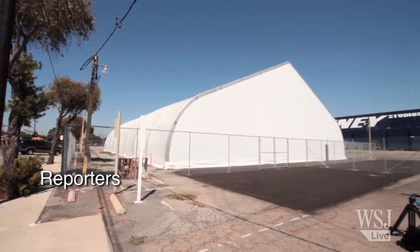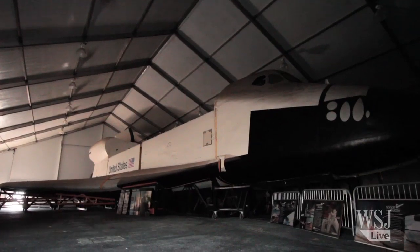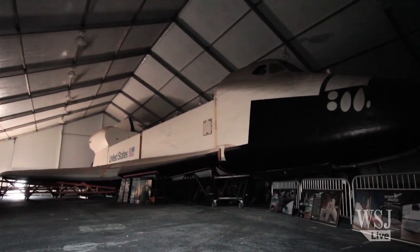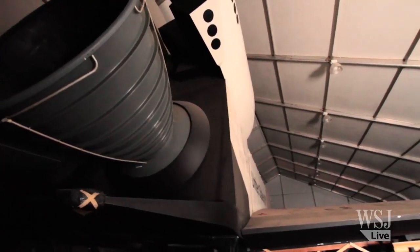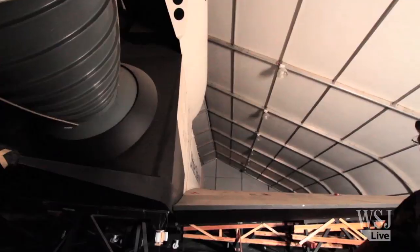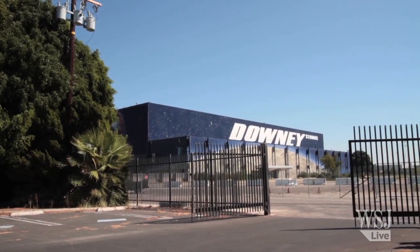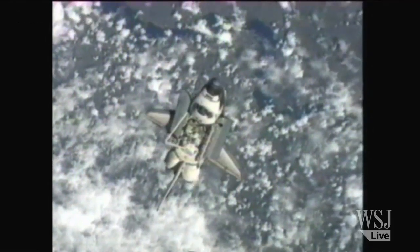Passing by this plain white roadside tent in Downey, California, most drivers wouldn't have a clue it contains a full-scale replica of a space shuttle. After spending the last 10 years in a warehouse collecting dust, the model was moved to this basic unlit venue while its former home — the nearby complex where the Apollo lunar modules and space shuttles were created — is being demolished.